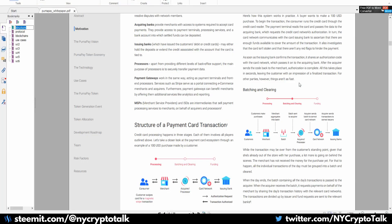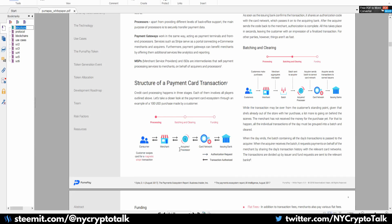Going to their white paper, one item is the traditional structure of a payment card transaction. There are quite a few middlemen within the process, ranging from 3% to 15% of the actual money going from the consumer all the way to the merchant. There's also an acquirer, a processor, a card network, and an issuing bank — these different areas all pull some type of percentage before it comes back to the merchant, highlighting why a commission-free blockchain process is needed.